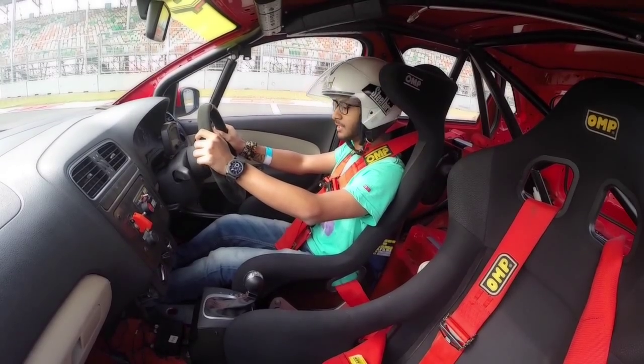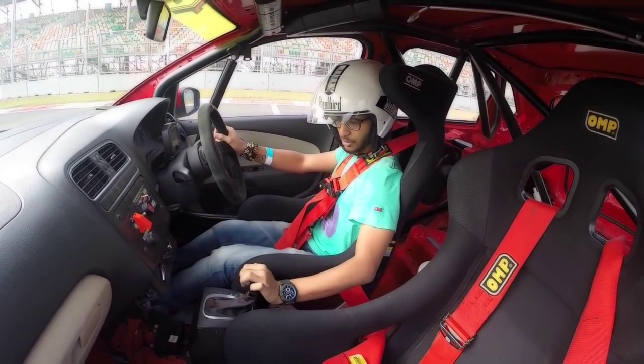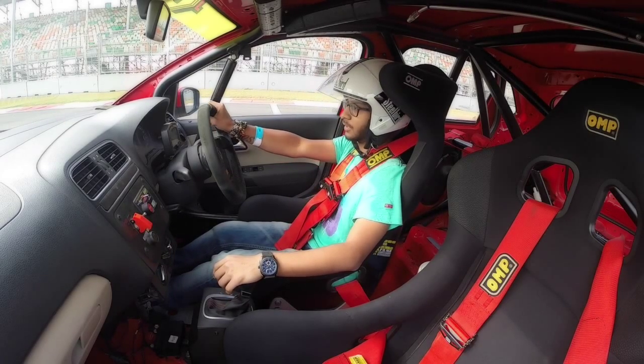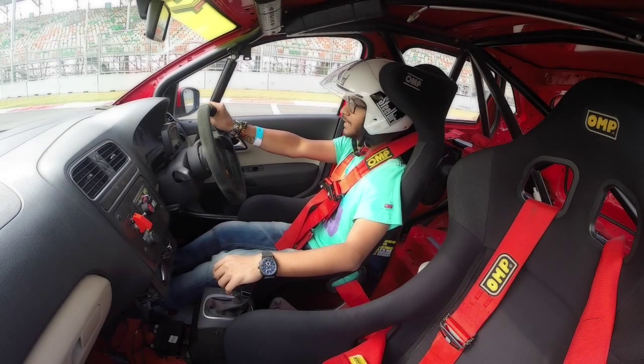So we are here at the BIC and I am driving the Polo R — this thing is an absolute monster. I'll just ease into it and get a feel for the car on track.